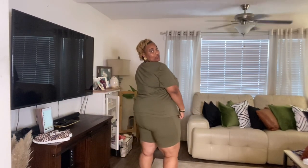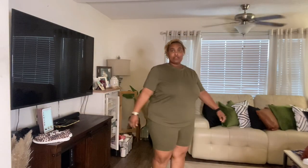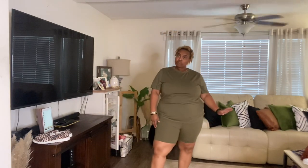Next up is this Emery Rose bike short set — who doesn't love a good bike short set? It's comfortable and the shirt is even a little flowy, which I didn't expect. I paid nine dollars and 42 cents for this, which is a great price. The color is olive and I'll give this one a ten out of ten.